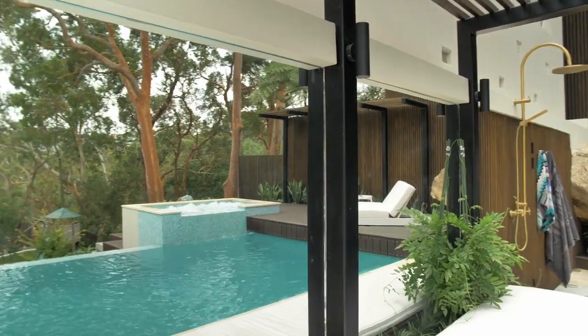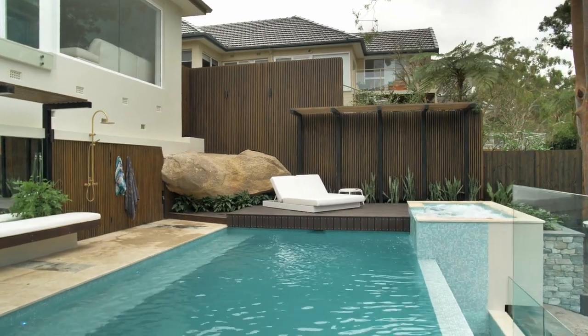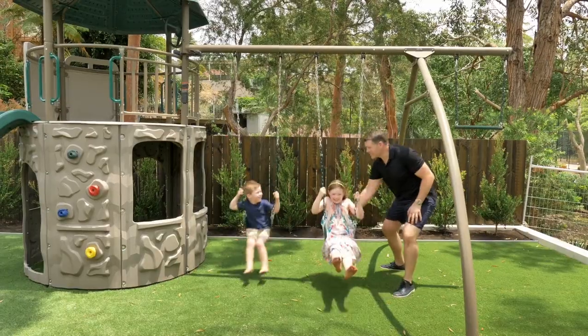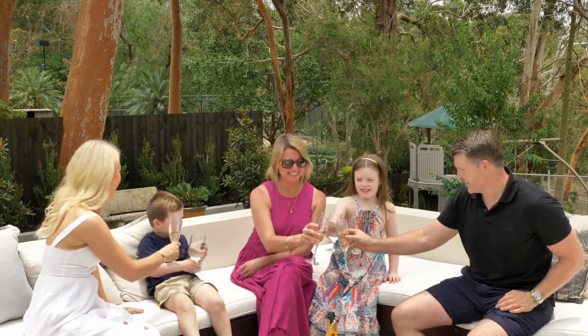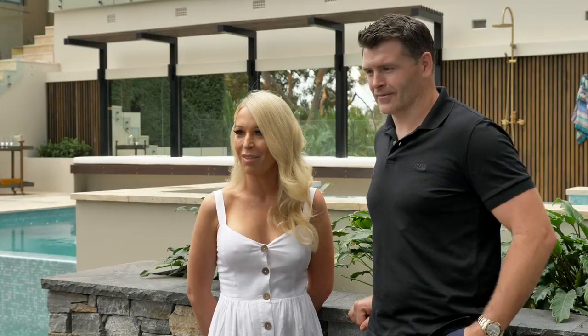My favourite area is the pool and spa and this deck. Since we've had it built, we've just spent so much time in there. The kids go from the pool to the spa, and then we have lunch or dinner down here on the deck. That would definitely be my favourite area.